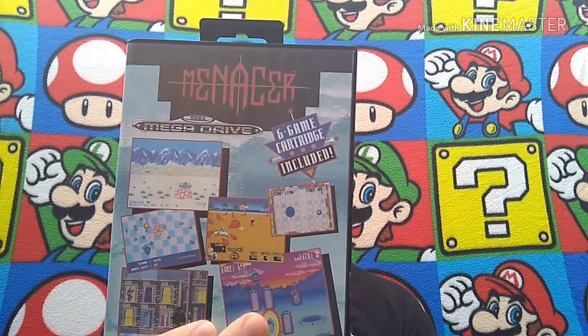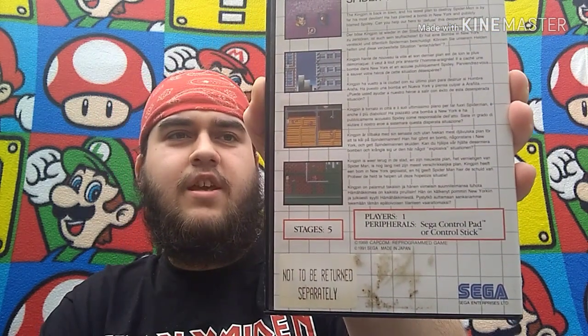Some more exciting stuff for you retro gamers. We have a Sega Mega Drive six-game cartridge, Menacer — no manual I'm afraid, but a nice clean cart, very nice condition. And for all you Spider-Man fans, as the craze of Spider-Man on PS4 hits, the original Spider-Man on the Mega Drive — not to be returned separately, so I take it was part of a bundle or something like that. Again no manual, but the cart is in really nice condition. I was well chuffed with those. They cost me 50p each — nice little local boot sale.